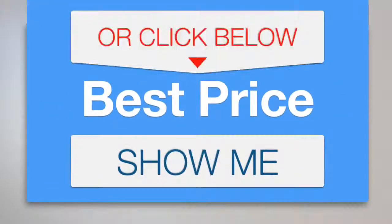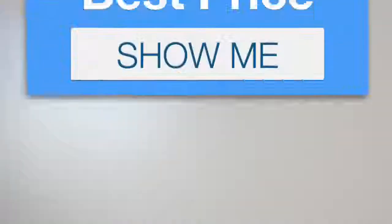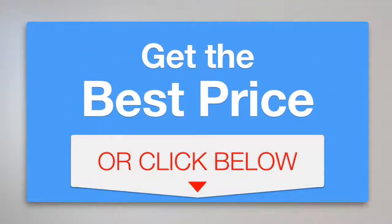If you want to get the best price, click here. We'll see you next time.